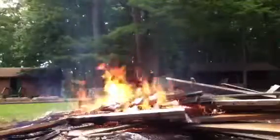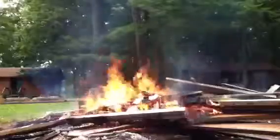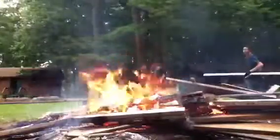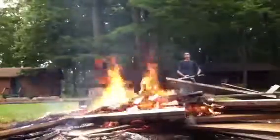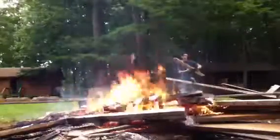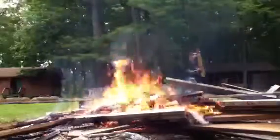Pretty much the easiest job today was to build a fire with all the wood that we didn't need and make a fire. I think it was around 2-3 o'clock at the site and the firewood was up to this level — I don't know if you can see it, but it's up to here.